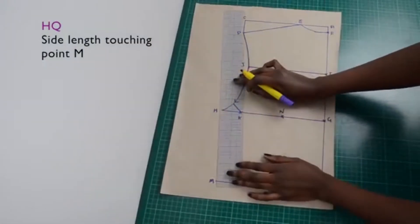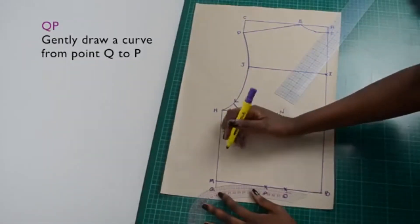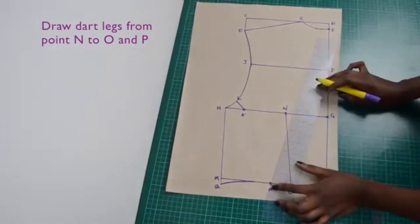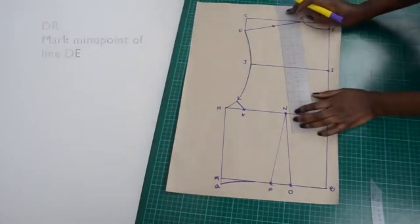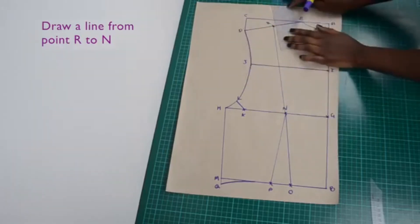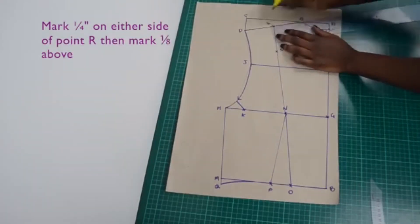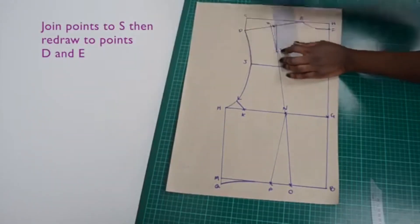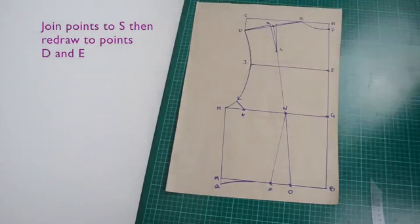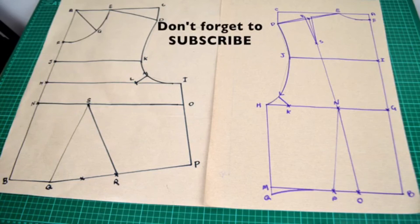Draw your side length from point H towards point M. If your side length extends past point M, gently curve it upwards. On the shoulder line, mark the midpoint. Then on either side of the midpoint, measure and mark one quarter of an inch. Then above those points mark one eighth of an inch. From point S, draw a line to those points, then redraw the shoulder to points D and E. Your front and back bodice should look like this. Next I'll be showing you how to construct your bodice.